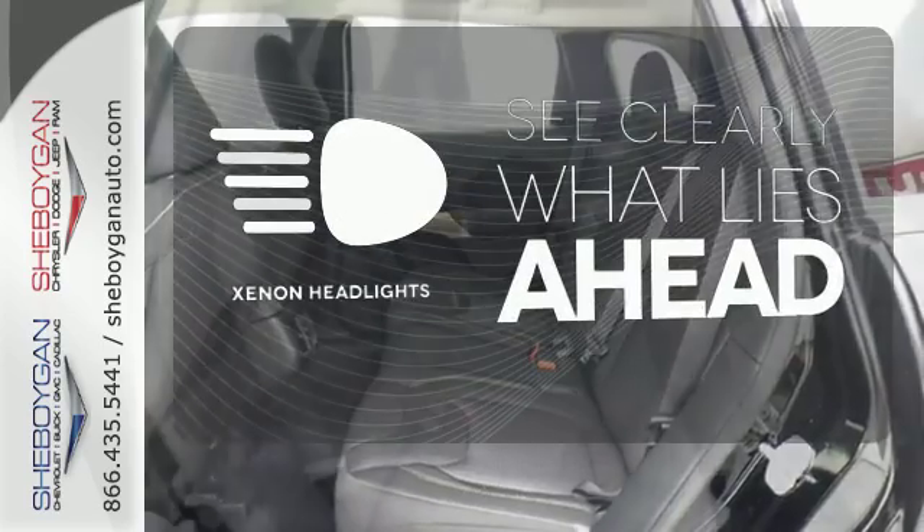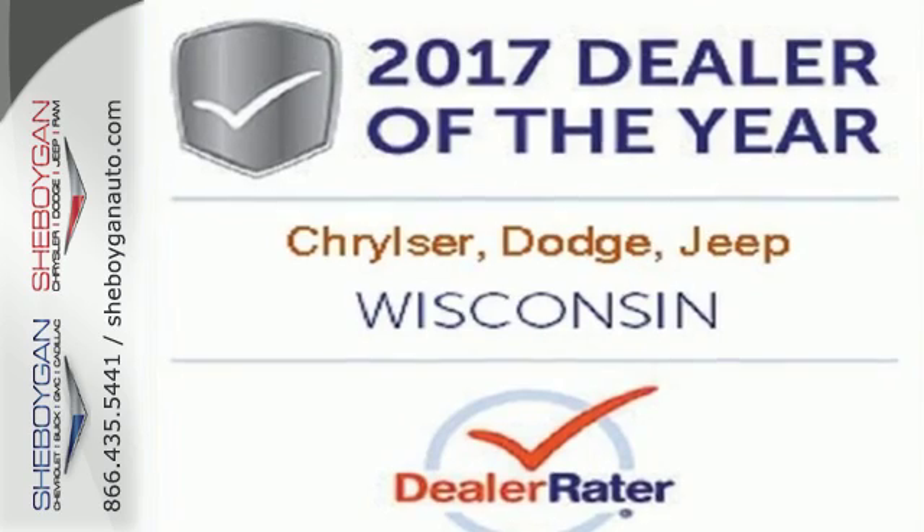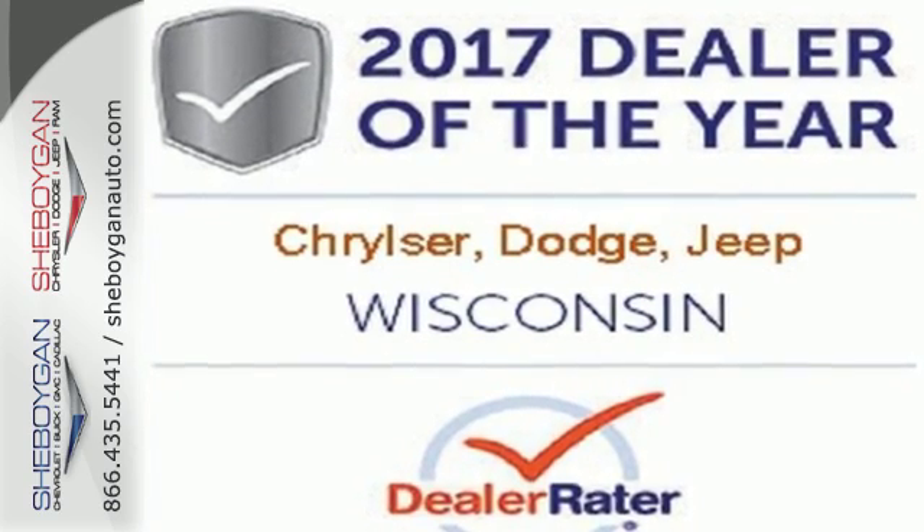What lies ahead is much clearer with Xenon Headlights. Be part of the Jeep legend while creating your own. Take this Cherokee for a test drive.